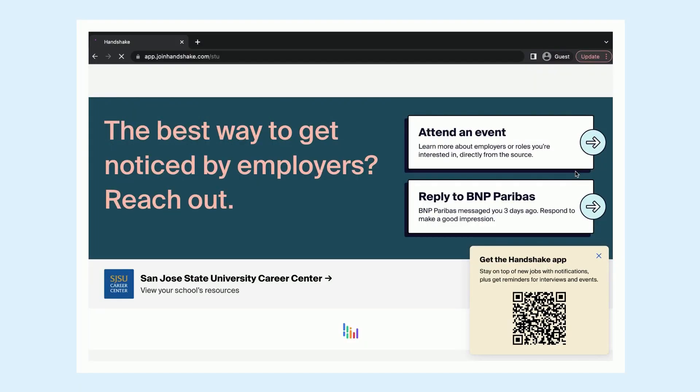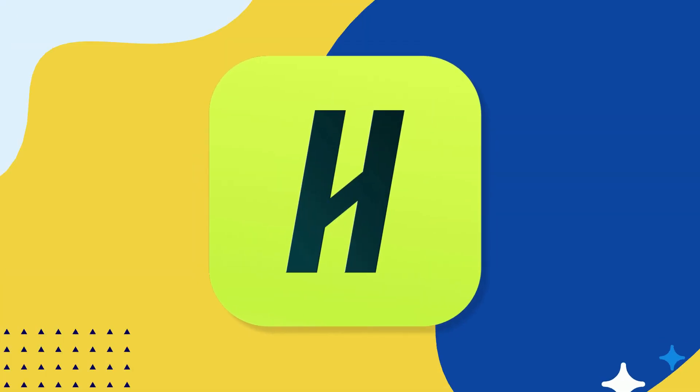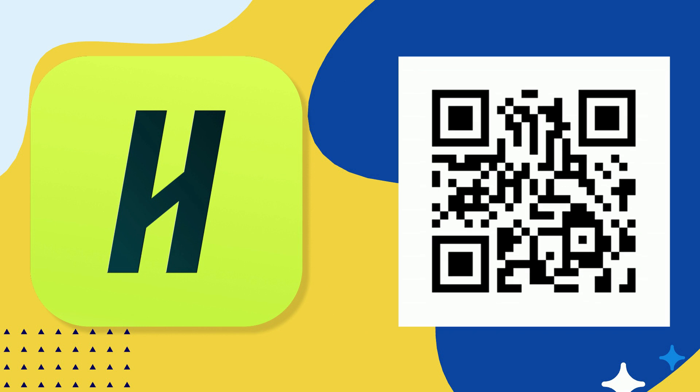This is the look of the homepage. If this is your first time logging into Handshake, check out this video on our YouTube page to learn more about the site's practical features.